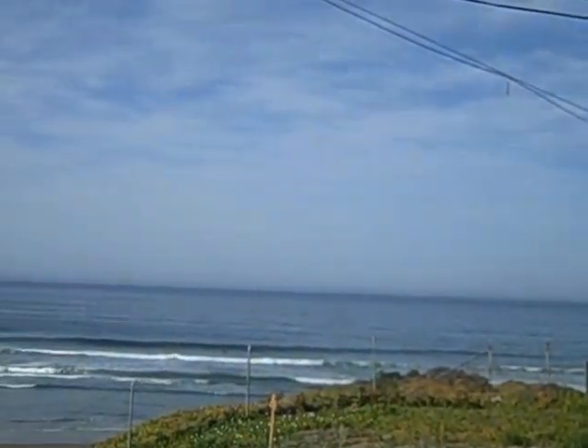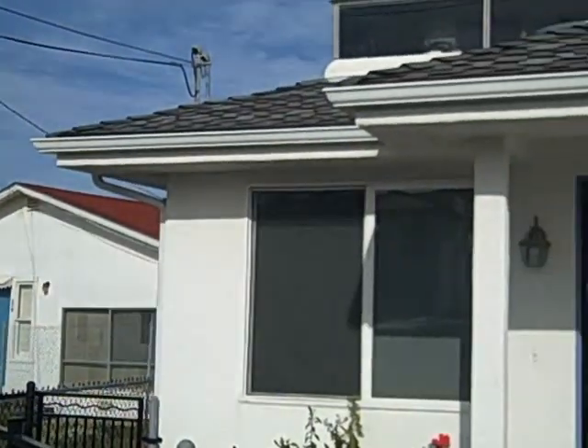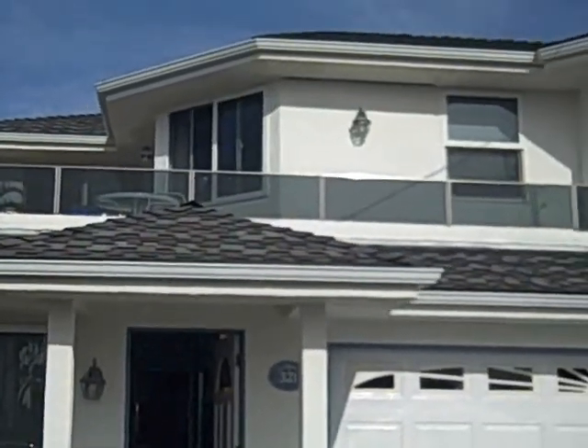Julia Waldorf, JuliaWaldorf.com. Here we are at a house at Shell Beach, Pismo Beach area. It's right on the ocean.